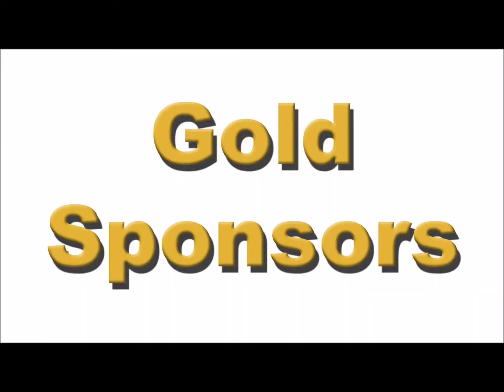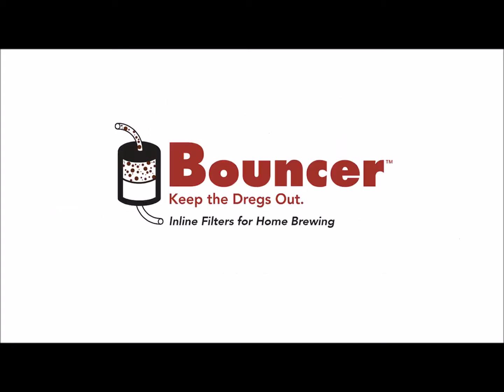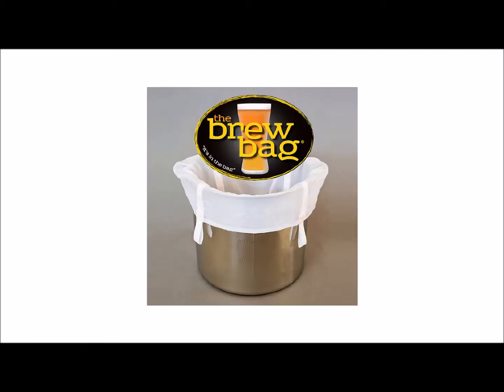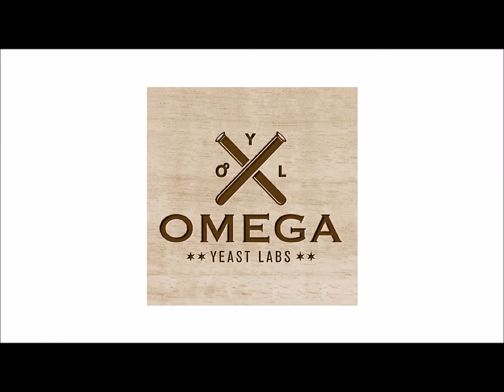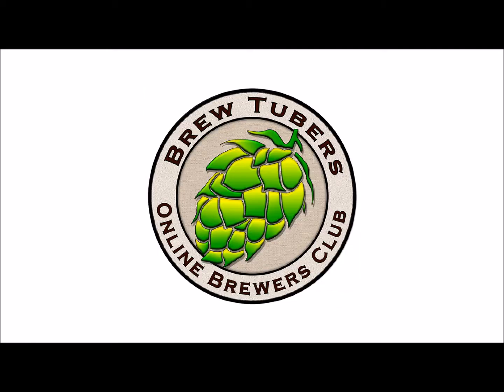The 2017 SJ Pour Challenge Gold Sponsors: Bouncer, keeping the dregs out with their inline filter for homebrewers. The Brew Bag, simply the best way to brew great beer in your home. Yakima Valley Hops, with over 140 hop varieties available. Omega Yeast Labs, supplying homebrewers with high quality yeast. And a special thanks to our silver sponsor, BrewTubers Online Brewers Club.